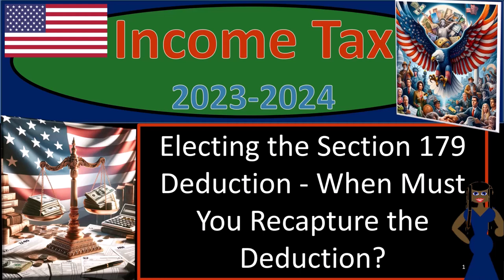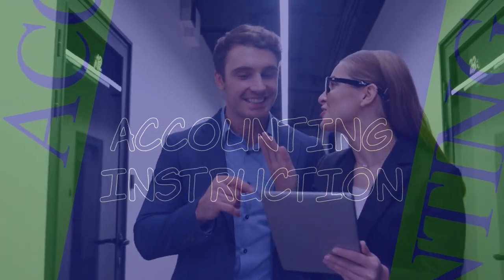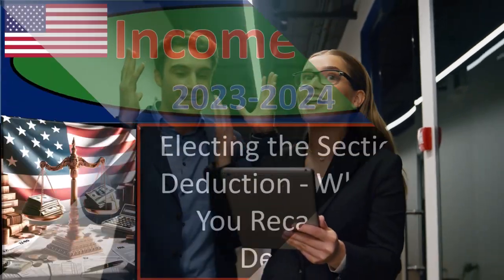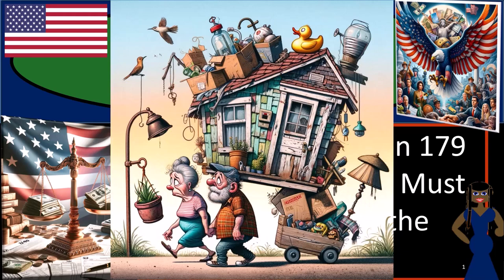Income tax 2023-2024, electing the Section 179 deduction: when must you recapture the deduction? Get ready and some coffee so we can avoid the government forcing us to move into a shack, with income tax preparation 2023-2024.